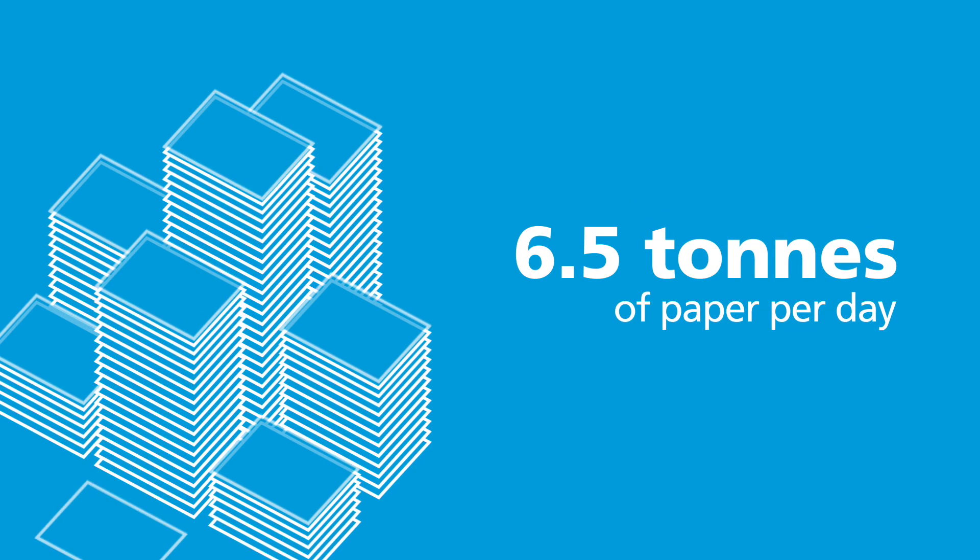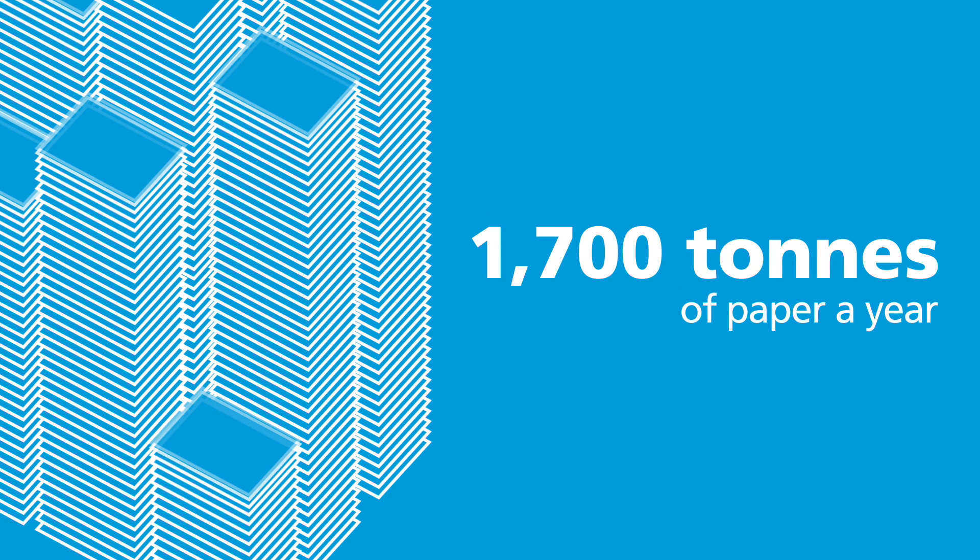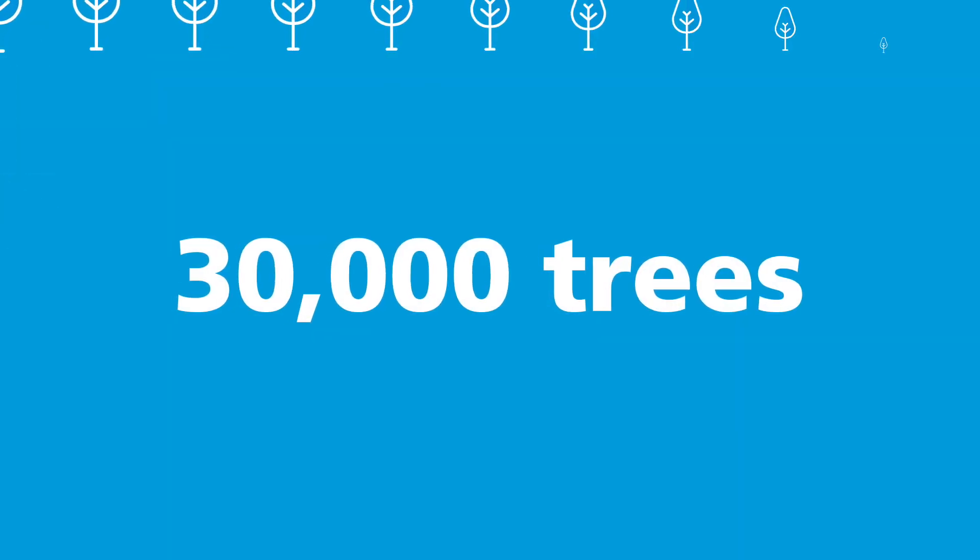Did you know that in Albany, we recycle an average of 6.5 tonnes of paper per day? That's 1,700 tonnes a year, or 30,000 trees.